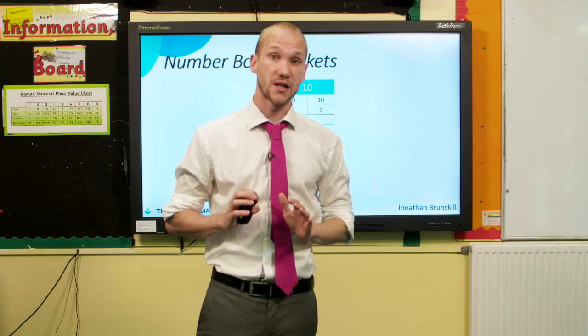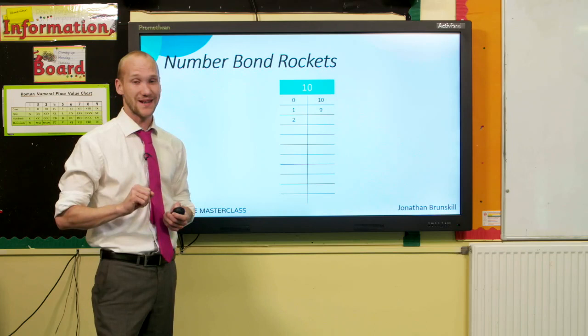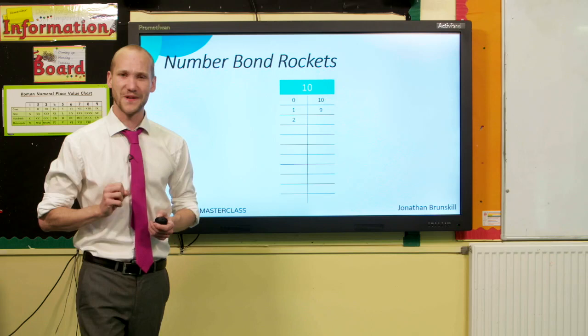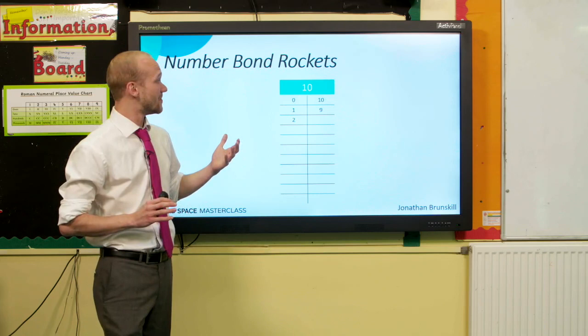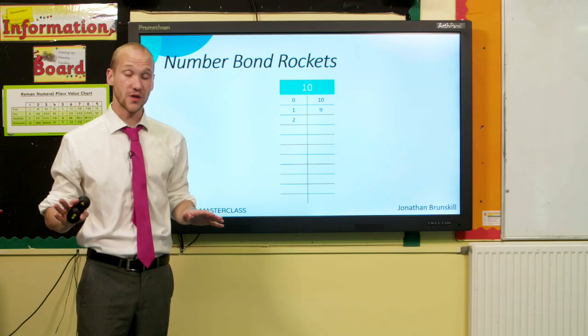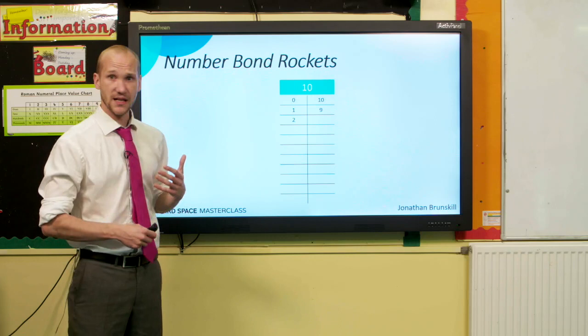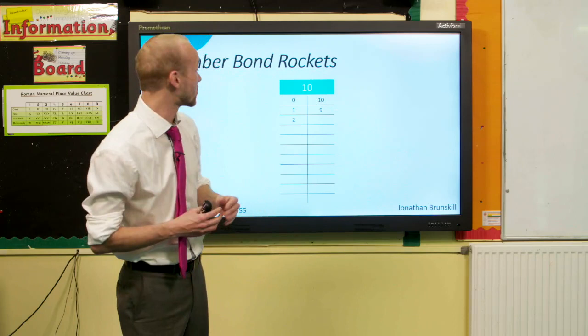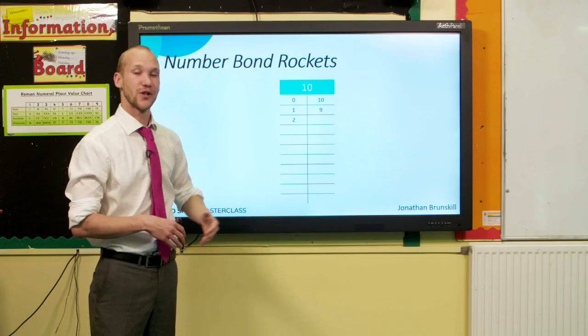Let's look at some practical examples of how we might start to secure those number facts and get them into long-term memory. There are no magic tricks here — practice makes permanent. I think it was Bobby Robson who first said this when talking about footballers doing their drills, and it's the same principle with cognitive facts. Dan Willingham sums it up nicely: it's virtually impossible to become proficient at any mental process without deliberate and prolonged practice. Your children are going to need lots and lots of practice — sometimes called 'drill and kill' or 'drill and thrill' if you're more sympathetic towards it.